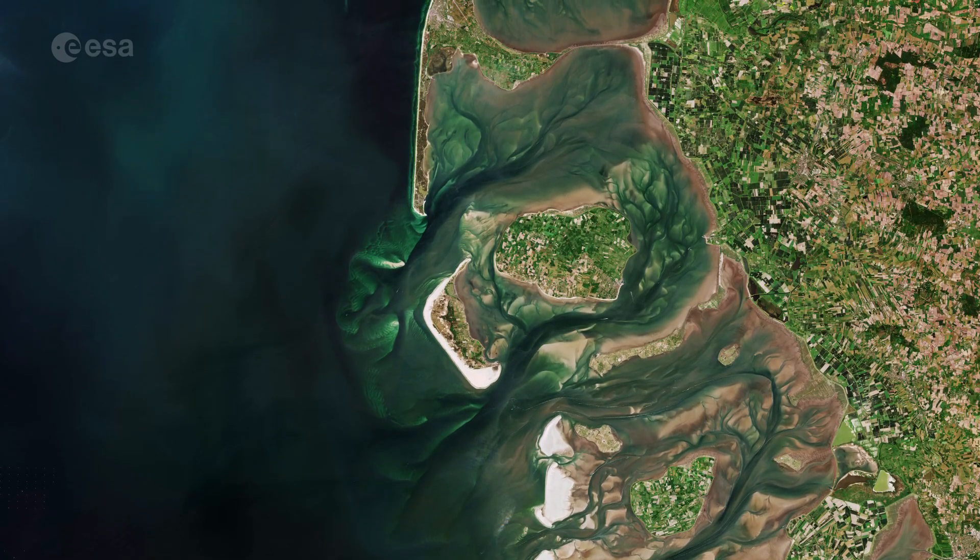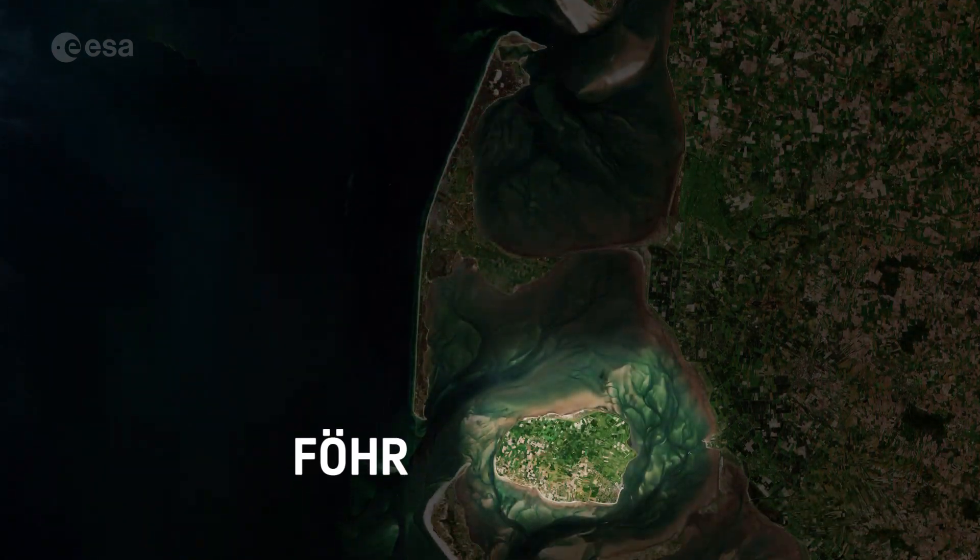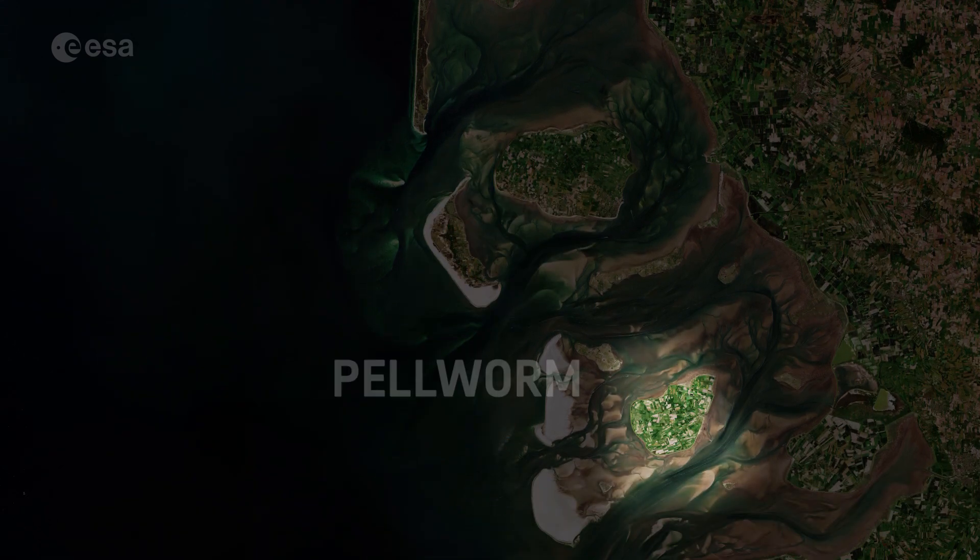The islands are split between Germany and Denmark. There are four larger islands that make up the archipelago: Zilt, Fir, Amron, and Pelverm.